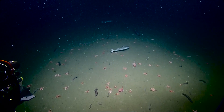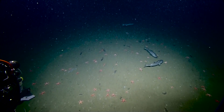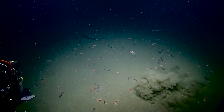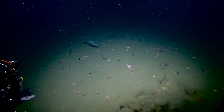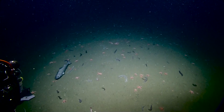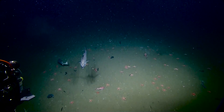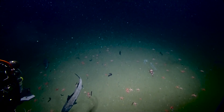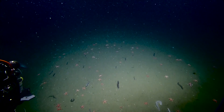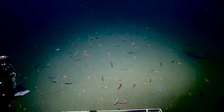Sablefish are also called black cod or a variety of different names depending on what region you're in. According to NOAA, sablefish are known as black cod in the US, UK, and Canada — also blue cod, bluefish, candlefish, coal cod, or coal fish in the UK. But sablefish are not the same as cod, they're just called that. In the UK, they're probably found more often lightly battered and wrapped in newspaper.